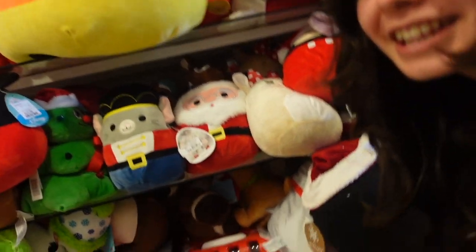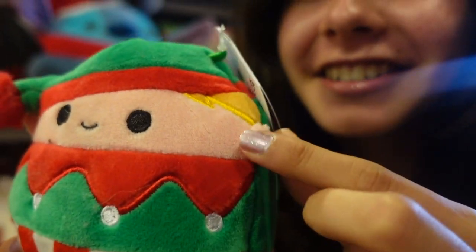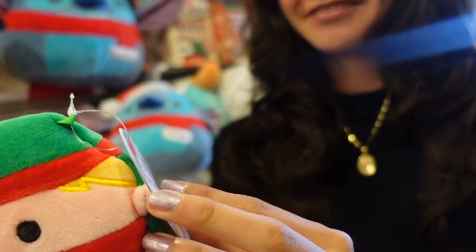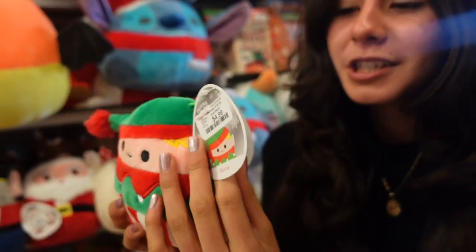I thought I found all the 5-inch ones, but then I look at the very bottom of the shelf — literally right here — and I find this little 5-inch elf hiding. This one's name is Barty. Look at the little face and the ears — one looks bigger than the other one. There is little Barty, and look at the squad.